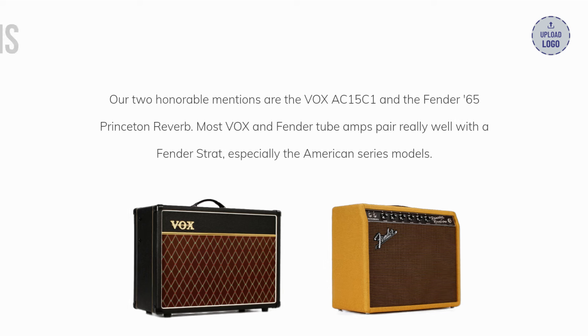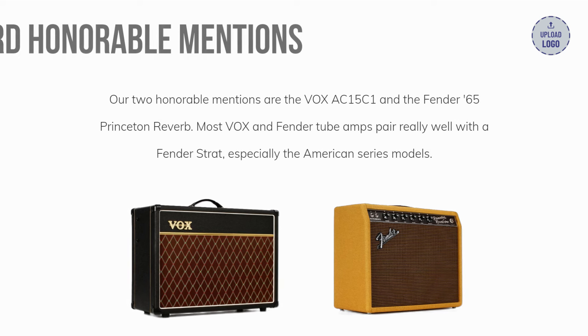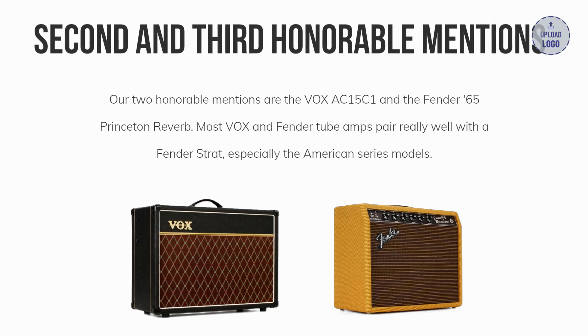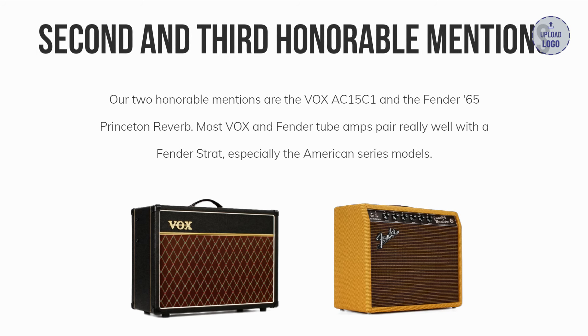Let's go over the runner-ups first. Our two honorable mentions are the Vox AC15C1 and the Fender 65 Princeton Reverb. Most Vox and Fender tube amps pair really well with a Fender Strat, especially the American Series models.